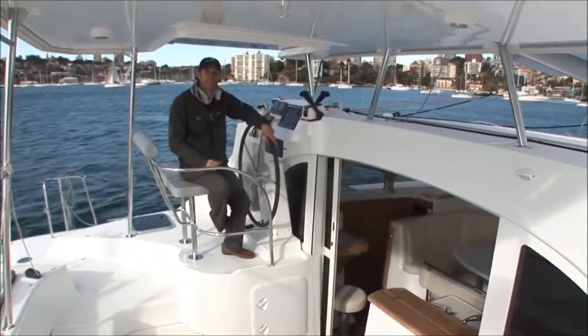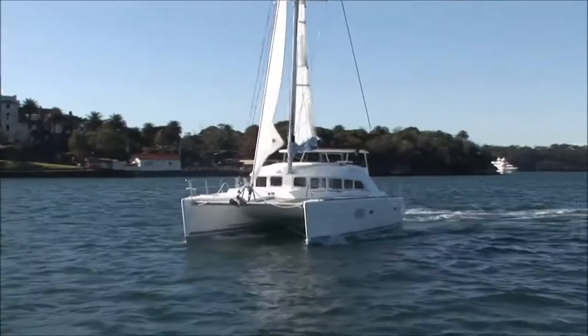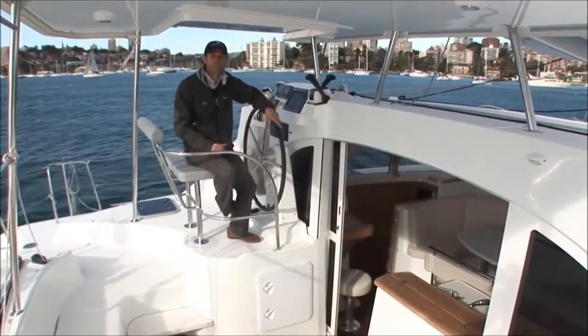Hi there and welcome back out onto Sydney Harbour. Today we're going to be reviewing the Lagoon 380, Lagoon's most successful model to date. Over 600 of these have been launched around the world, including this one, a brand new stock vessel here in Sydney.